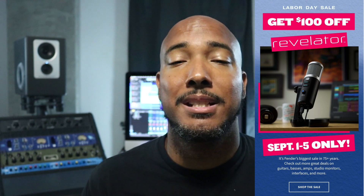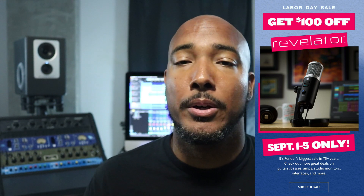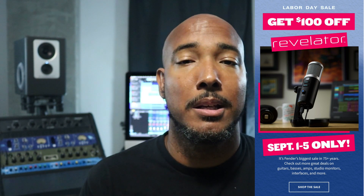PreSonus — or Fender, not sure what to call them now — is offering the Revelator USB mic for $100 off, bringing it down to $79.95. There are some other products on sale for Labor Day in the link, but definitely the $100 off the Revelator USB mic is the best deal.